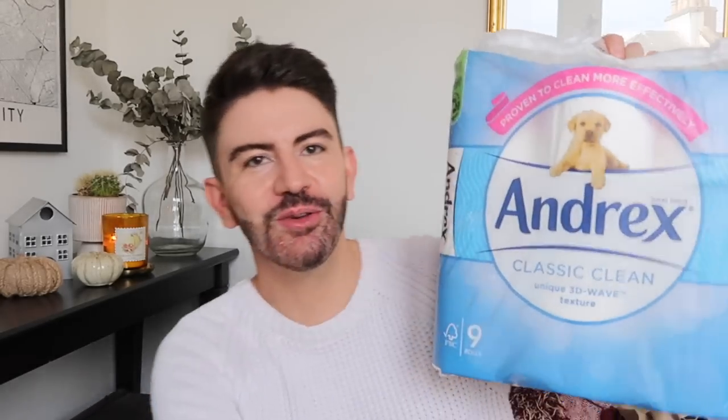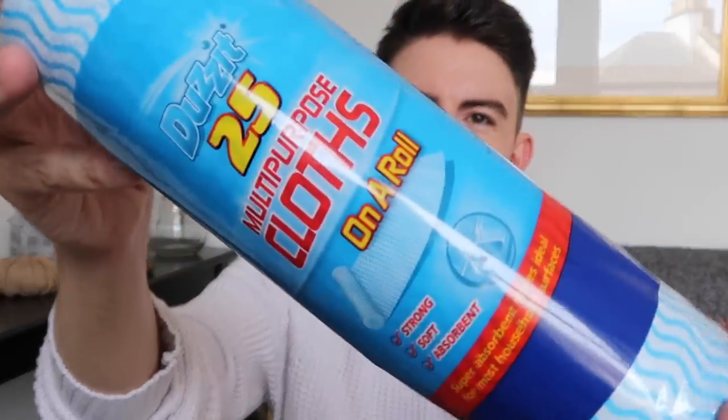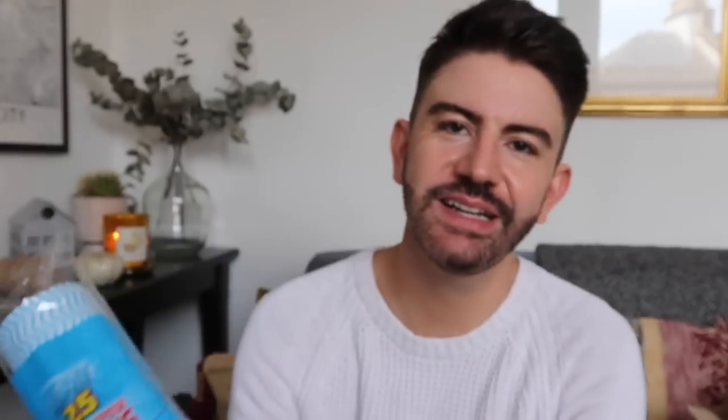Going in a slightly random order as I pull things out of the box — we have some loo roll, nine rolls here. If you don't have a car, it's bulky to carry from the supermarket, so it's a great thing to pop into your Cherries order. I also picked up some of these 25 multi-purpose cloths on a roll — really handy for cleaning in the kitchen, and you can chop them in half to get more out of the roll.